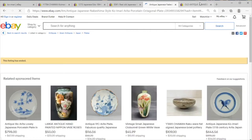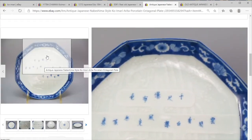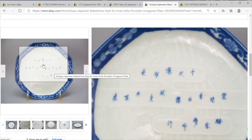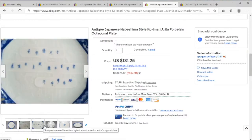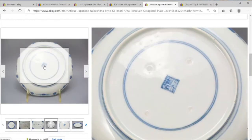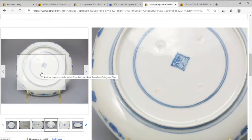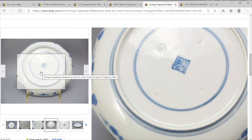Here we've got a couple more pieces — an octagonal Ko Imari plate with some stylization and what looks like some white painted ribbing. Not bad, a little bit different. And again we have that old Hizen mark on the Arita — I'm not sure if that's Hizen but very close to the style.